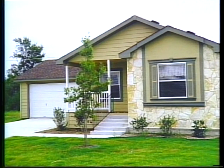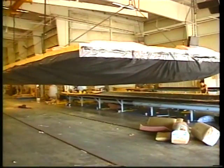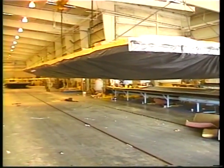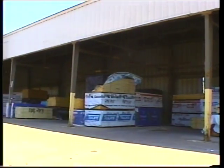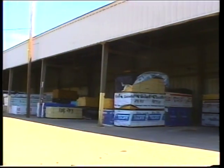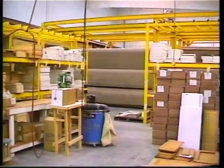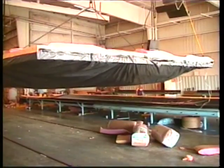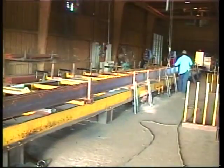In fact, they meet the same codes as site-built homes. Brenco homes are built inside a climate-controlled environment that contributes to the outstanding quality of the finished home. Materials are bought in huge volume and stored out of the weather. Large volume purchases help to keep the cost of materials down.